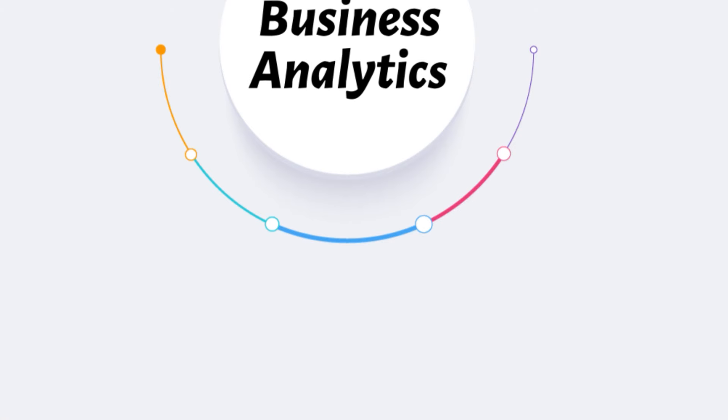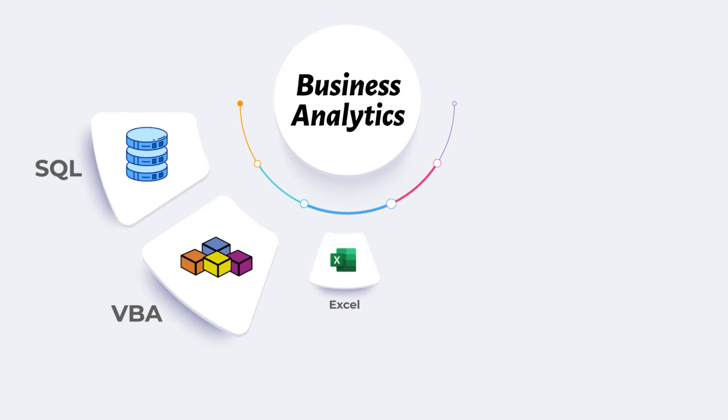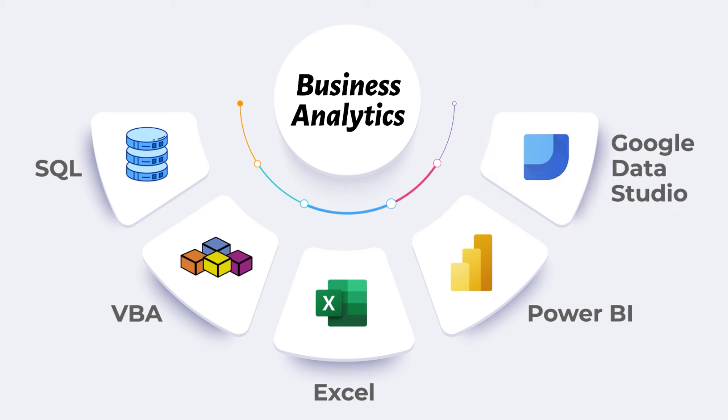Our Business Analytics course covers vital modules such as SQL, VBA, Excel, Power BI, and Google Data Studio, empowering you with the tools to navigate the data-driven world.